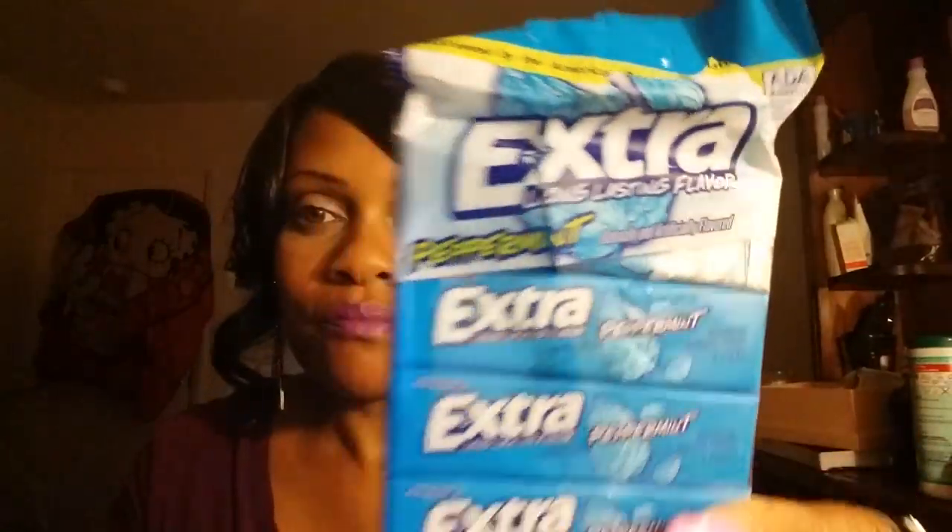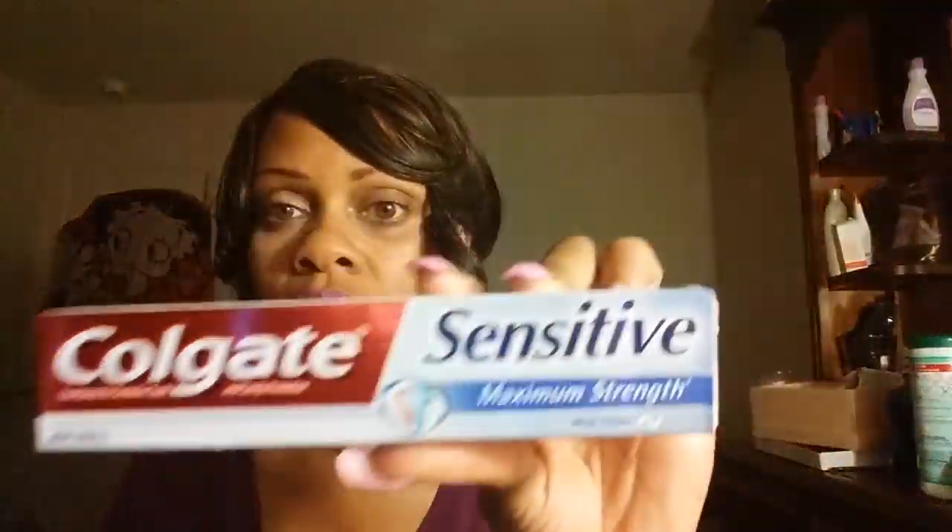This is like a Dollar Tree haul, majority of it is fashion and Dollar Tree. So yeah, that's the Extra gum I picked up for a dollar at Dollar Tree. I also picked up another Colgate Sensitive toothpaste, which I've told you before — I can barely use any other kind except for this. It works very well for me.